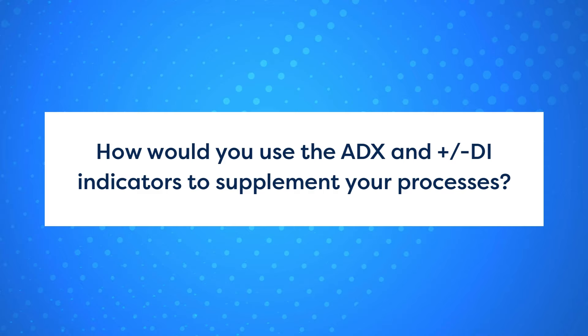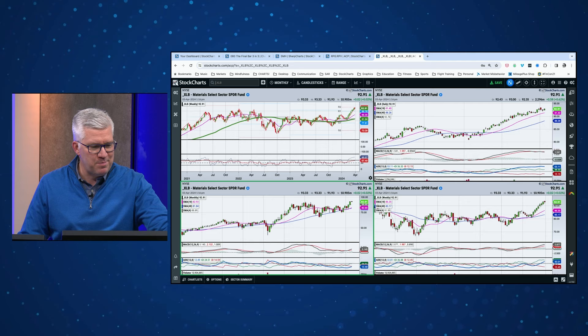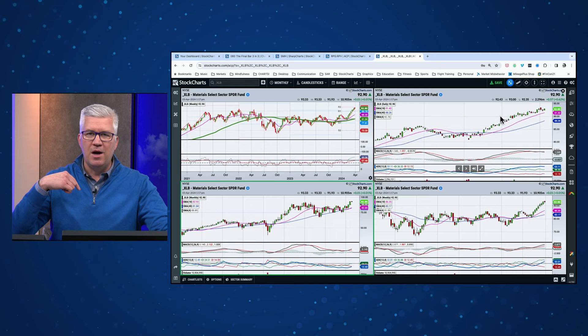Question number two: how would you use the ADX line and the positive and negative DI indicators to supplement your processes? Shout out to Joe Rabel — it's apparently the Joe Rabel mailbag today. He addressed the ADX line on the show. If you're looking for ideas about how to use indicators like the ADX and positive/negative directional movement indexes, Joe does as good as anyone at highlighting how to think about it. We looked at materials on three different time frames: the monthly chart in the lower left, the weekly chart in the lower right, and the daily chart in the upper right.